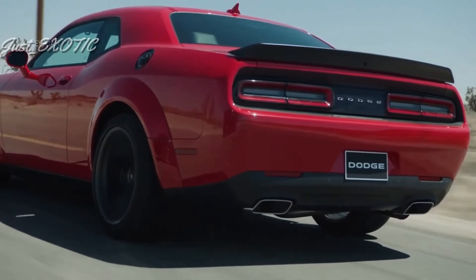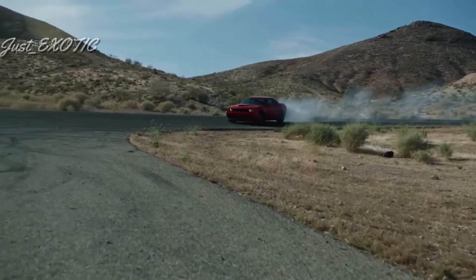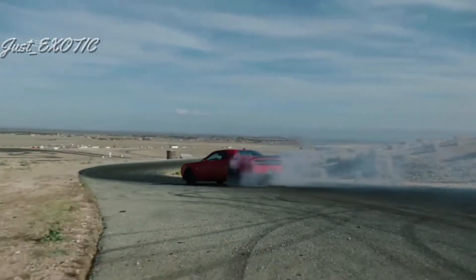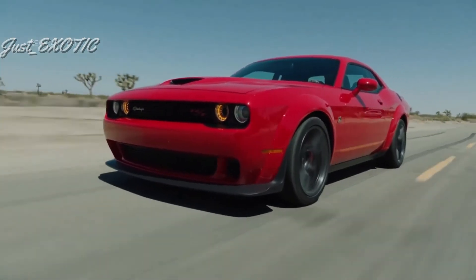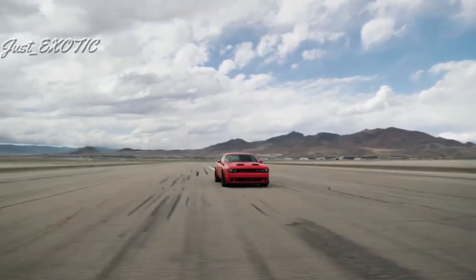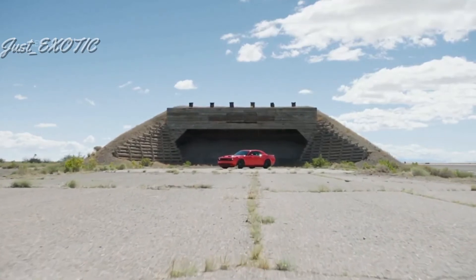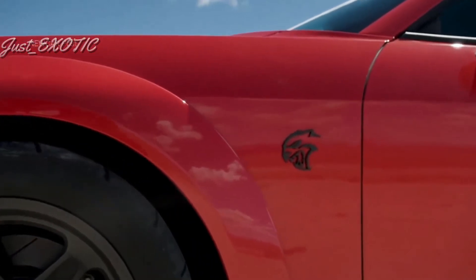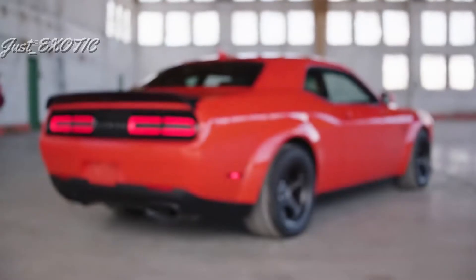The 2022 Dodge Challenger is a blast from the past, not only because its whole vibe is inherently old school, but some models are seriously entertaining. The least expensive way to join the Challenger's brotherhood of muscle is through the entry-level V6 model, the only two-door muscle car to offer all-wheel drive. Get behind the wheel of any RT model to experience the sound and fury of a Hemi V8, either a 375 horsepower 5.7-liter or a 485 horsepower 6.4-liter.